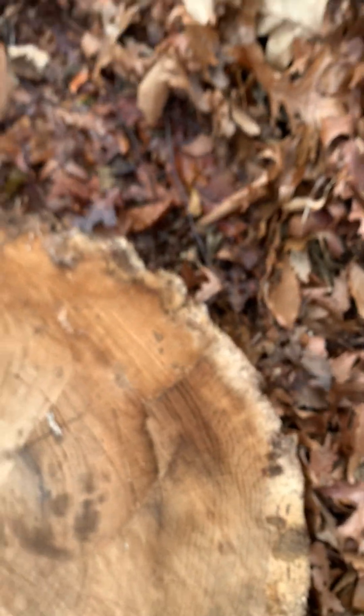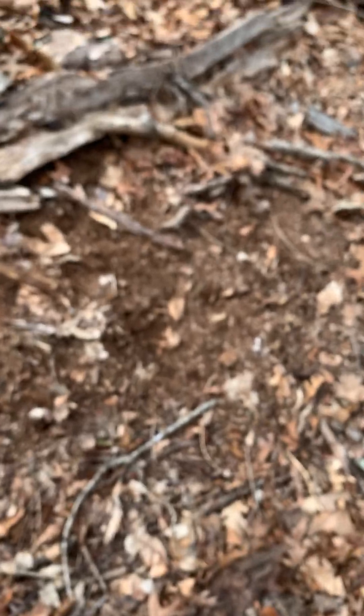Probably the best find you can get from a dirt log in this area.